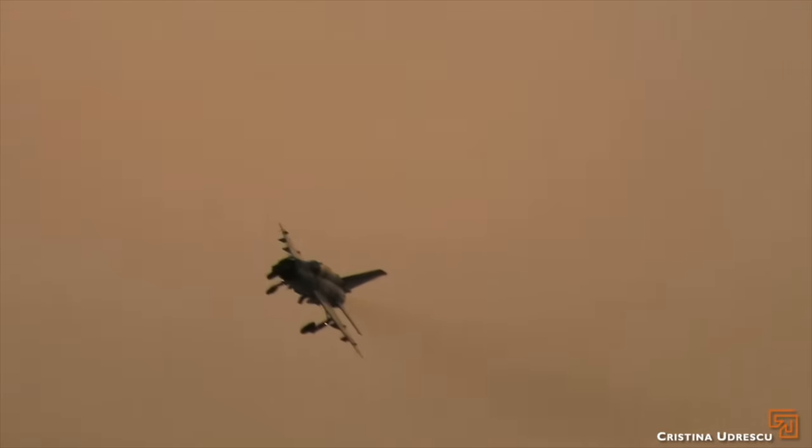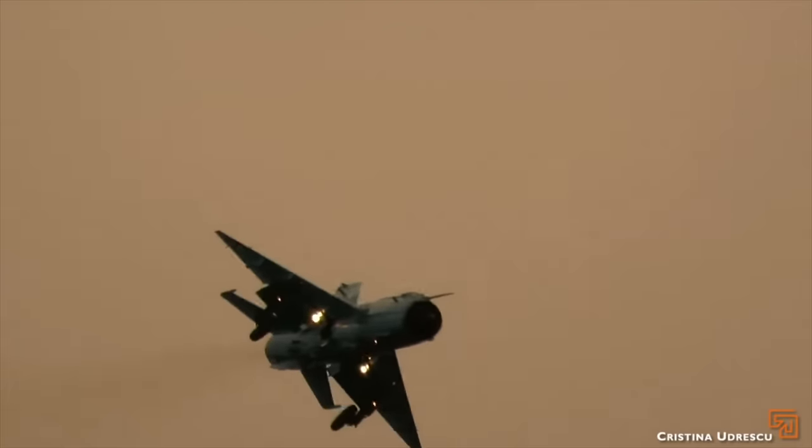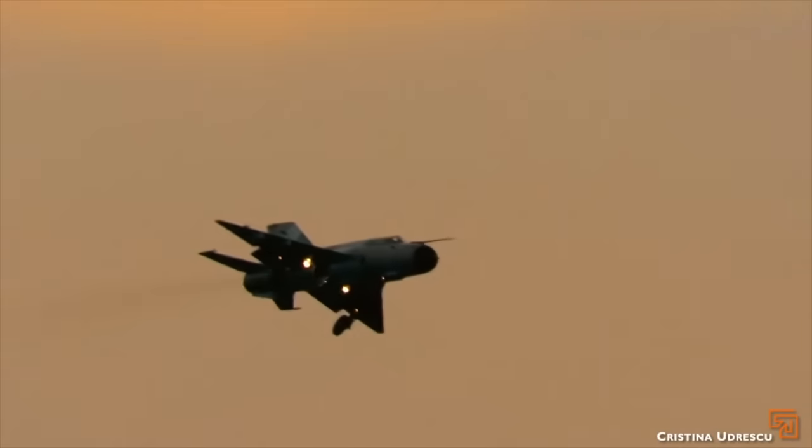This is like your Toyota pickup of fighters. That's the ultimate redneck fighter jet right there. It's old school, still being used, it's got a funny looking nose, and it's really fast.